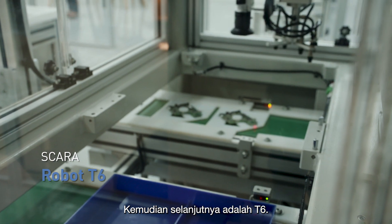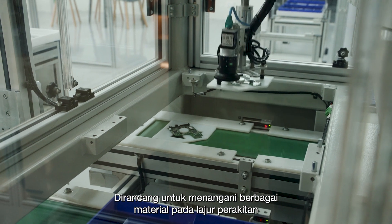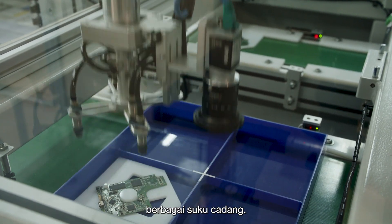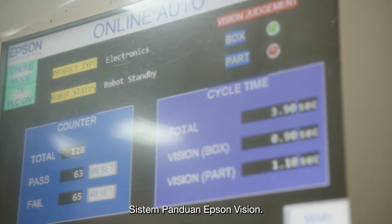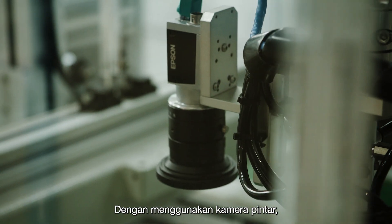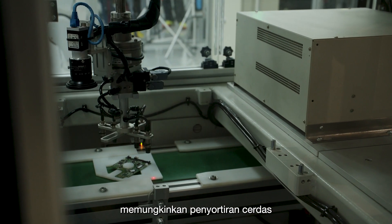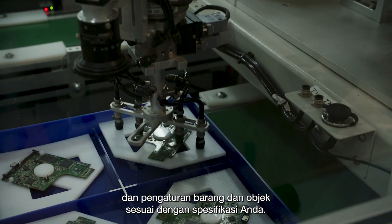Then there's the T6, designed to handle a range of materials on the assembly line. It has a payload of six kilos, enabling it to pick up or transport a variety of parts. But its secret weapon? The Epson Vision Guidance System. Using a smart camera, it is able to see the materials it is handling, allowing intelligent sorting and organization of items and objects according to your specifications.